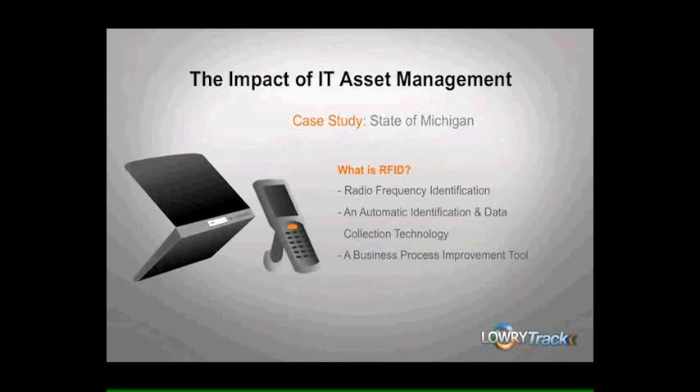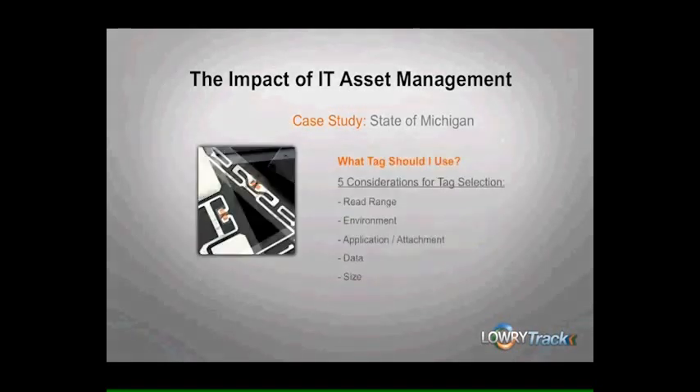Being such a critical piece of the puzzle, we could dedicate an entire webinar to the importance of tag selection. But today I'm just going to briefly touch on some of the main things to take into consideration when selecting the ideal tag for your system. I'm often asked, what is the ideal tag for this situation? My answer is pretty much always the same: it's the one that reads.